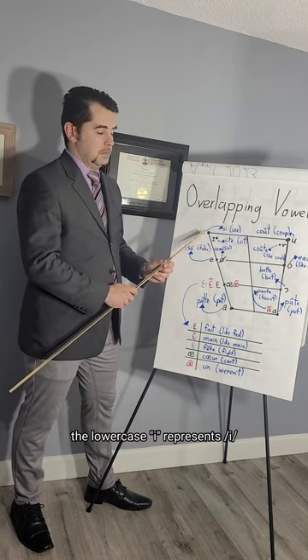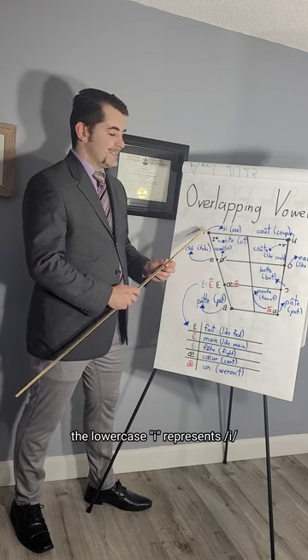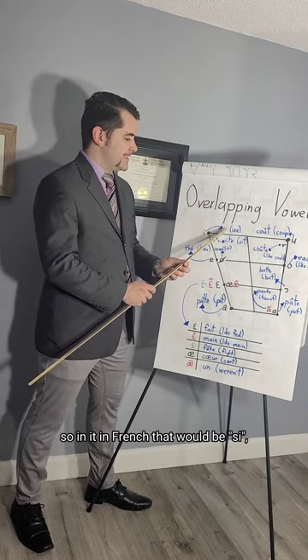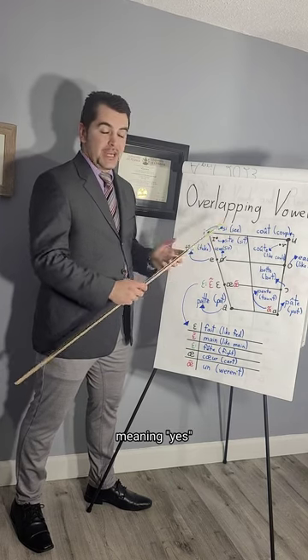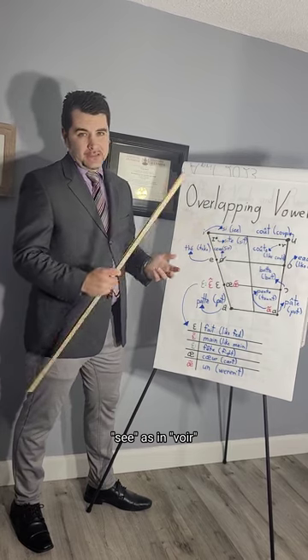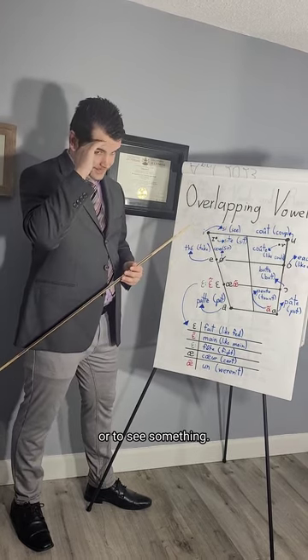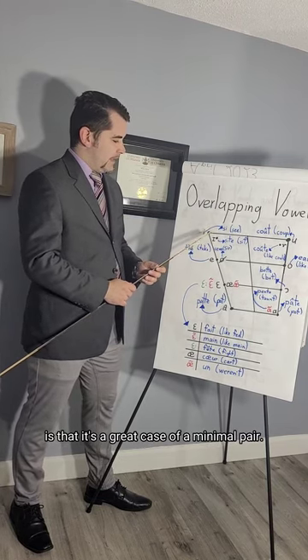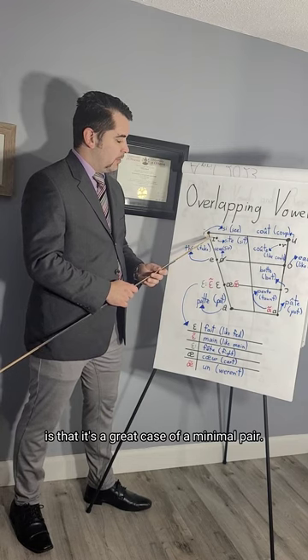The lowercase i represents the sound /e/. In French, that would be 'si,' meaning yes, or 'if,' and in English 'see,' as in 'voir' or to see something. The reason I use this as a first example is that it's a great case of a minimal pair. In linguistics, when you want to indicate a contrast of some kind, you use two sounds that are almost exactly alike — a perfect minimal pair has two sounds that are identical except for one characteristic.